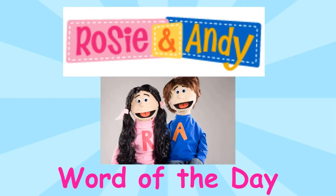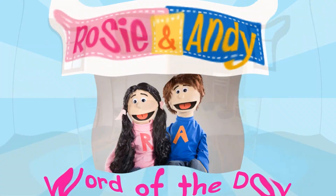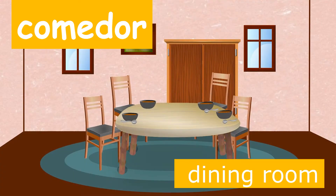It's time for Rosie and Andy's Word of the Day, Palabra del Día. Today's Word of the Day is comedor. Comedor means dining room in Spanish.